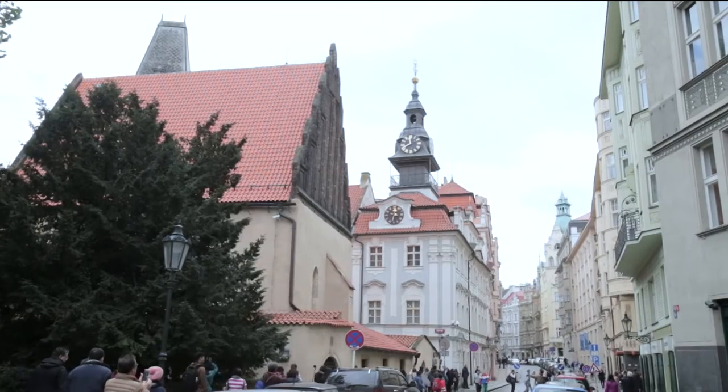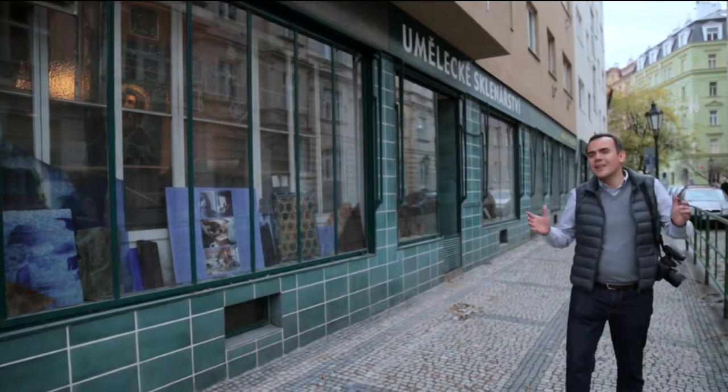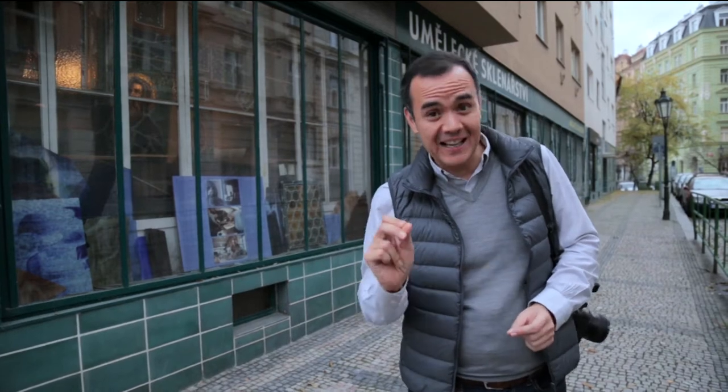One of the best preserved is the Jewish quarter, Josefov, with its eclectic mix of Neo-Baroque and Art Nouveau buildings. This part of Prague is where you'll find many of the most amazing examples of Art Deco and Art Nouveau buildings, and many of these houses still have stained glass in them. We're going to visit an atelier or studio where they still make stained glass.